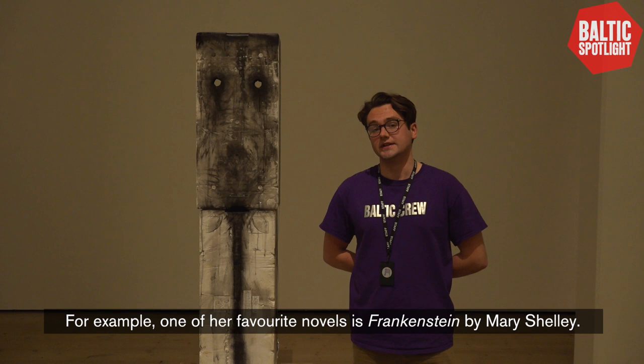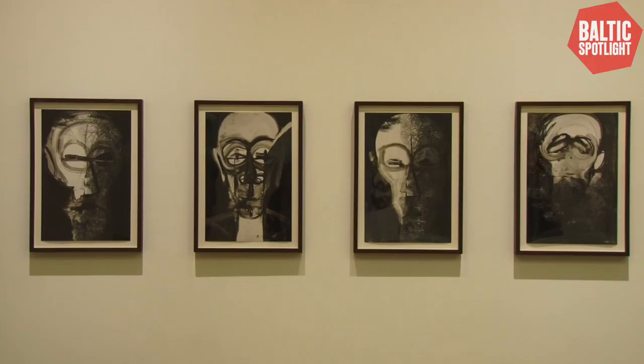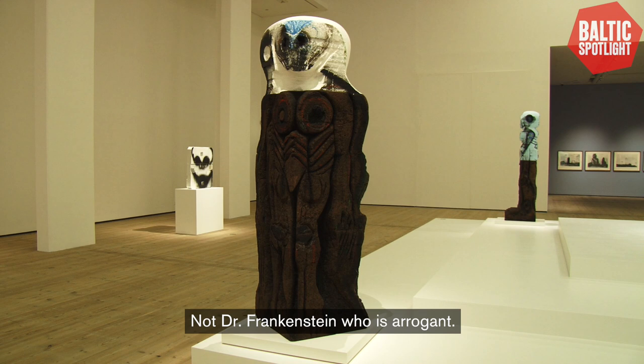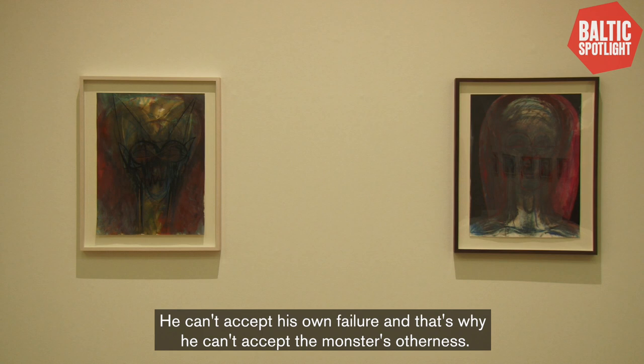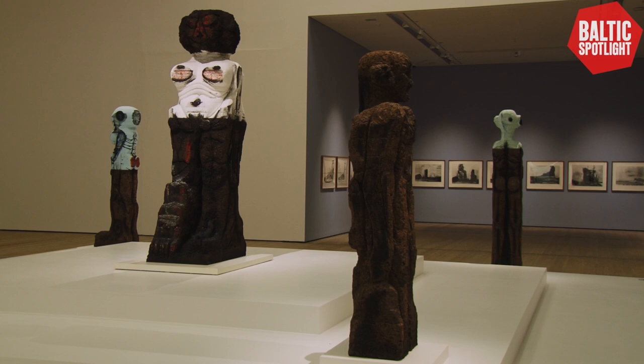For example, one of her favourite novels is Frankenstein by Mary Shelley, which is considered by many to be the original sci-fi novel. Baba said of the novel that it's the monster that she connects with, not Dr. Frankenstein. Dr. Frankenstein is arrogant — he can't accept his own failure, and that's why he can't accept the monster's otherness. All forms of the monstrous and the grotesque are greatly inspiring to Baba.